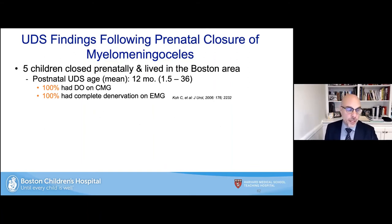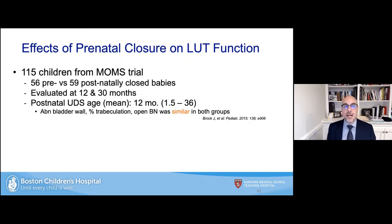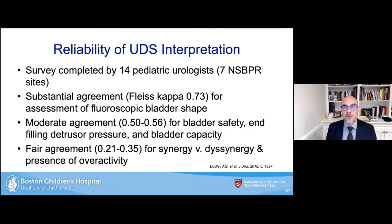Regarding urodynamic studies in patients with prenatal closure: we and others have studied this and found no difference — patients closed prenatally have the exact same urodynamic and urologic outcomes as patients closed postnatally. This was confirmed on a larger scale by the MOMS trial participating centers, which found no change in urodynamics between prenatal and postnatally closed spina bifida lesions. It is important to treat patients closed prenatally identically to those closed postnatally.